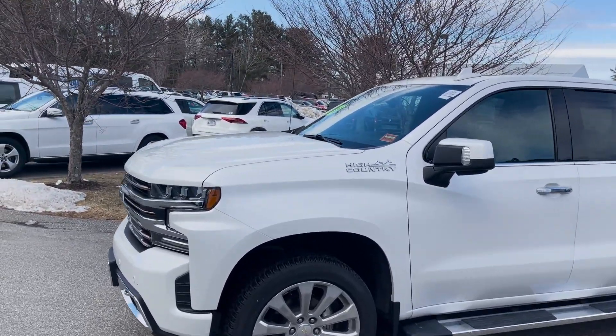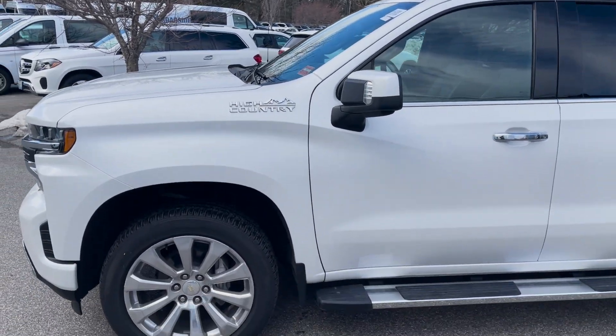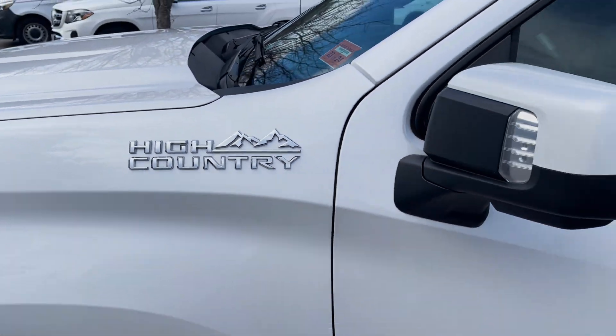As you can see, it is in white with black leather interior — I'll show you that in just a second. Up front we got the 22 inch wheels. You can see the big High Country badge there on the side.